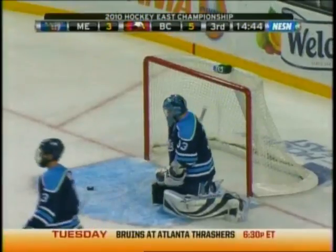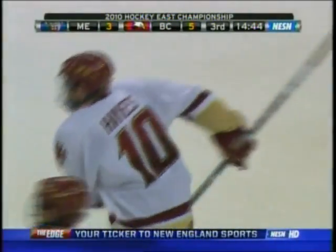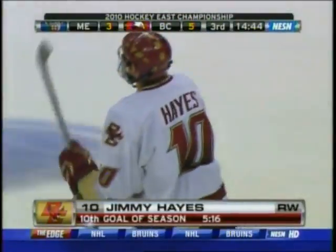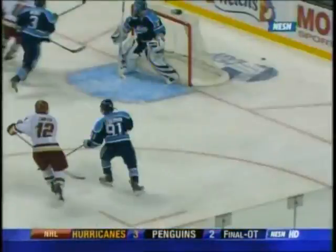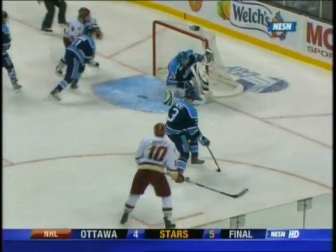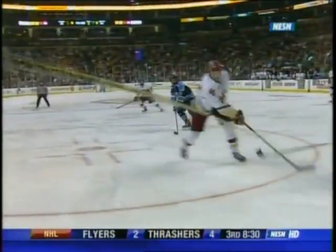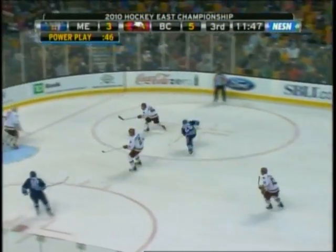Oh, Jimmy Hayes surprised everybody — a sneaky shot, a two-goal lead for the Eagles. Well, this is one Wilson would like to have back. Hayes having a hell of a weekend here. Just a good little spin move — cuts it back to his forehand. Wilson loses his spacing there, doesn't squeeze the pads together. He got three goals last night and wherever you look, two assists.